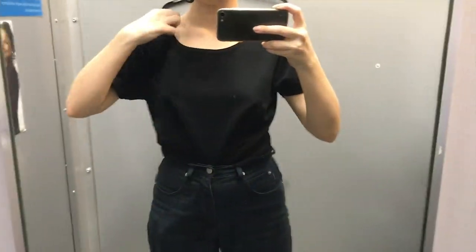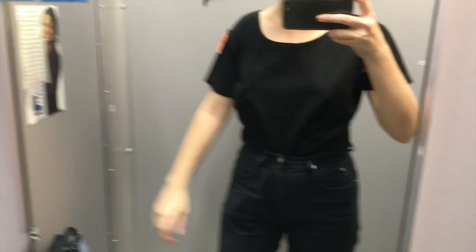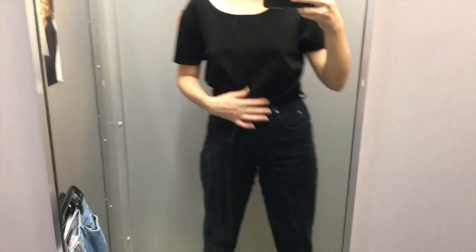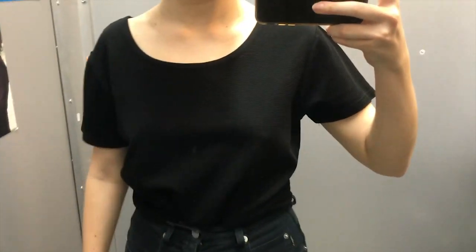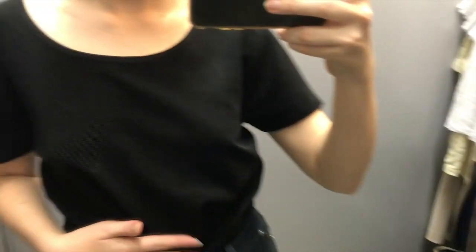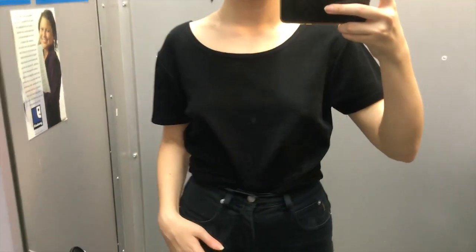Although I didn't need to find another black t-shirt to add to my 1,000 t-shirt collection, this one just looked super nice. I loved the way the neckline looked and how it looks tucked into these jeans, so I did end up getting this.